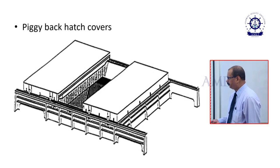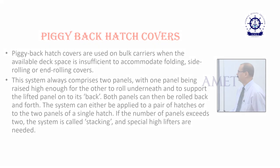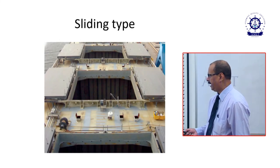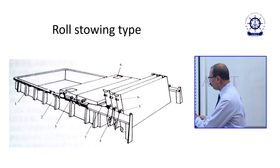Piggyback hatch covers are used on bulk carriers when the available deck space is insufficient to accommodate folding, side-rolling, or end-rolling covers. This system always comprises two panels, with one panel being raised high enough for the other to roll underneath and support the lifted panel onto its back. Both panels can then be rolled back and forth. The system can be applied to a pair of hatches or the two panels of a single hatch. If the number of panels exceeds two, the system is called stacking and special high lifters are needed. Sliding type hatch covers can be slid onto the sides or fore and aft. Roll-stowing type hatch covers are rolled onto one side and stored.